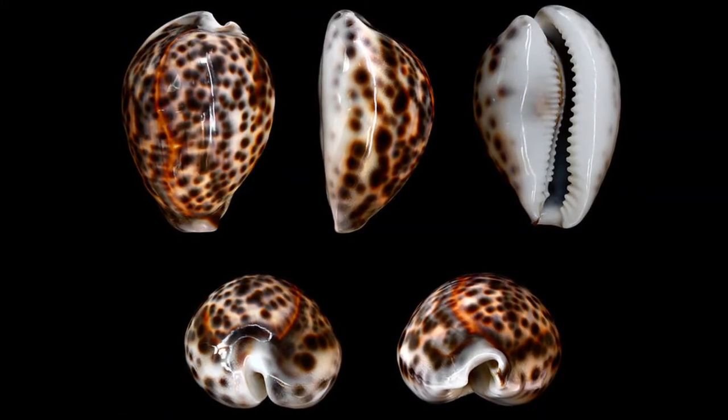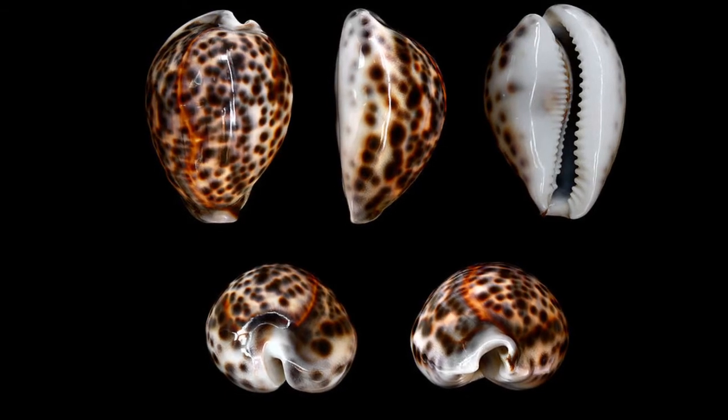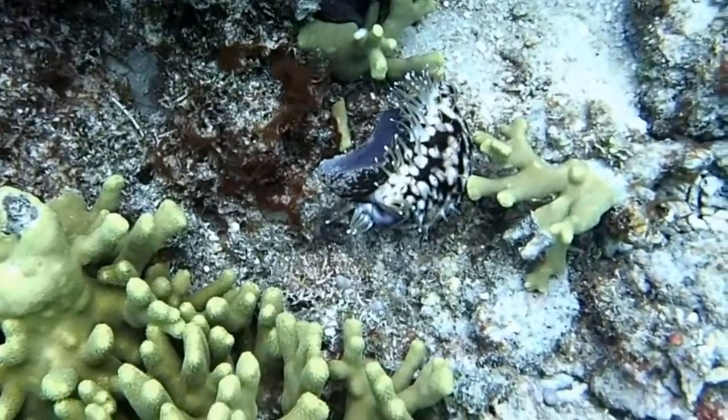Reaching up to 6 inches long, tiger cowries are one of the largest cowrie species. Females are usually larger than males.